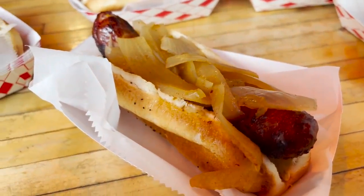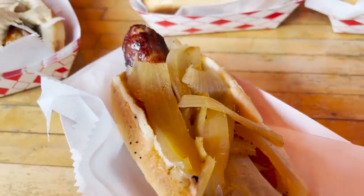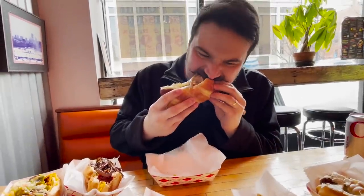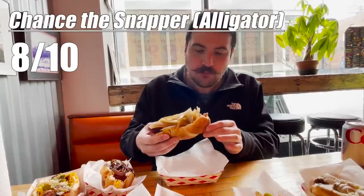Lastly, we have Chance the Snapper Sausage, also known as the Alligator Sausage. Served with caramelized onions and sweet chili sauce, this one has got quite a bite to it. It's seasoned on the inside like a spicy Italian sausage, and also has the least amount of toppings on it. Eight out of ten for that as well.